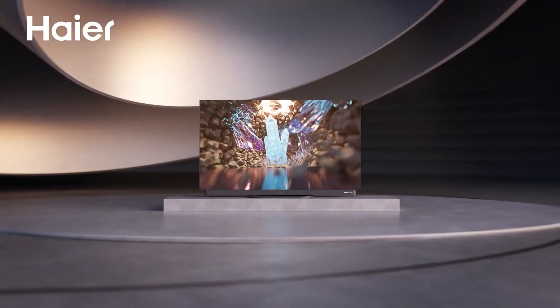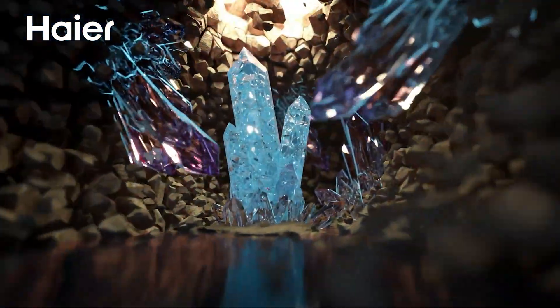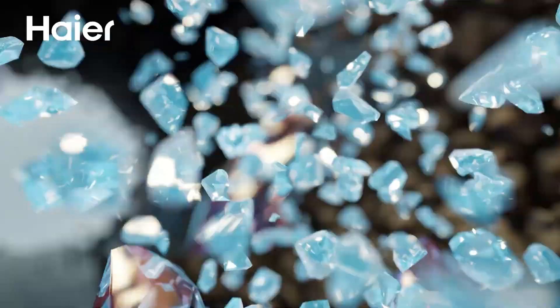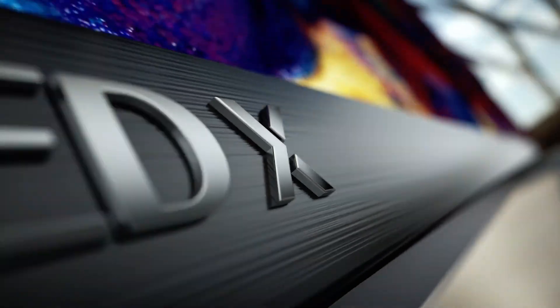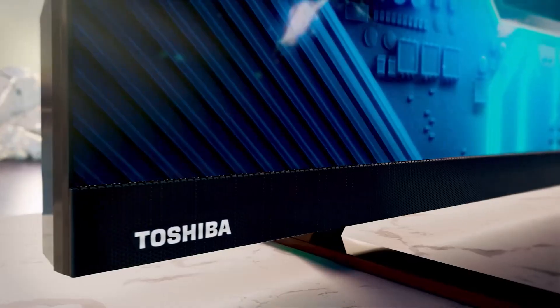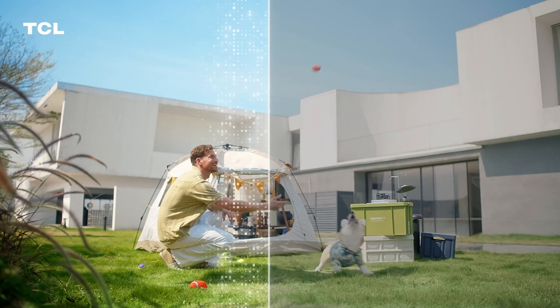With so many buzzwords flying around — OLED, QLED, MiniLED, QD-OLED, and more — it's easy to get overwhelmed. But don't worry. Whether you're a movie lover, casual viewer, or serious gamer, understanding the differences between these technologies can help you avoid common pitfalls and get the best screen for your lifestyle.